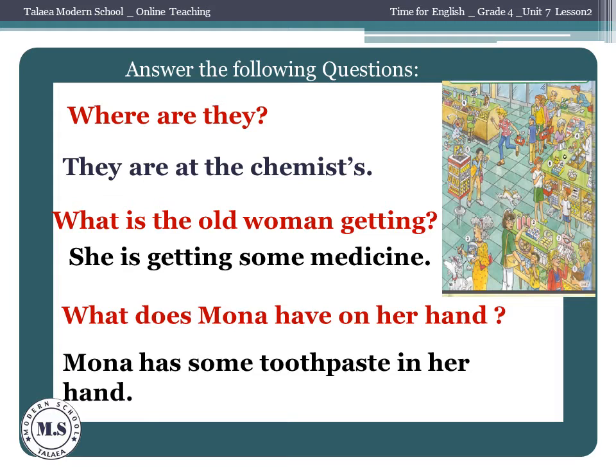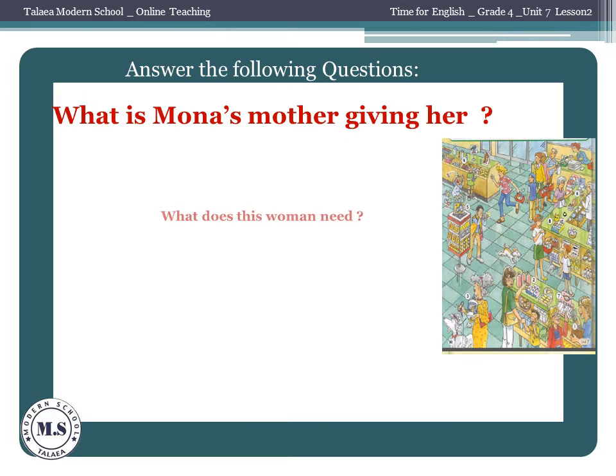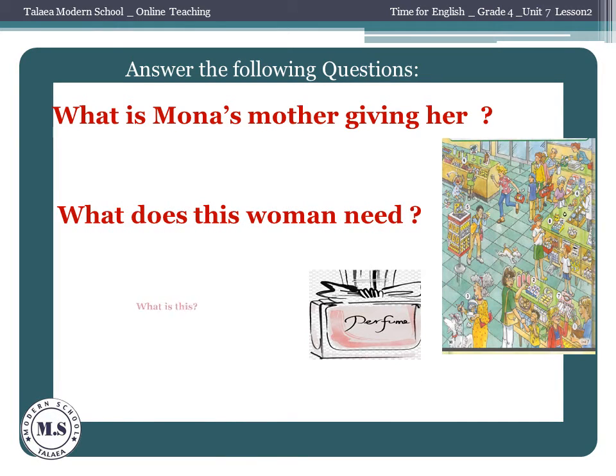Now it's your time. What's Mona's mother giving her? What does this woman need? Record your answers and send them to your teacher on the WhatsApp group. Good luck.